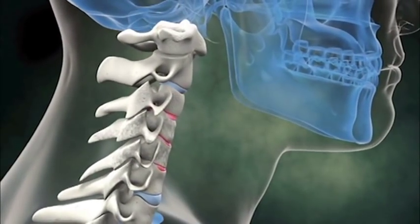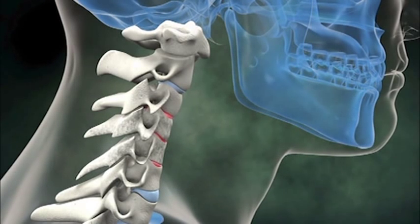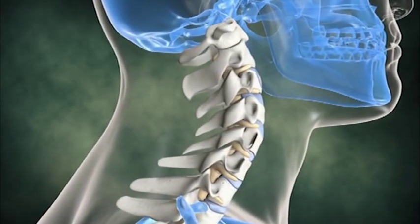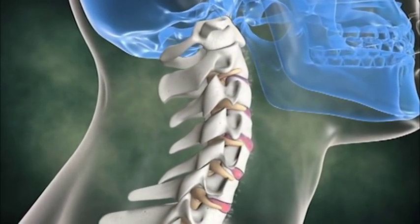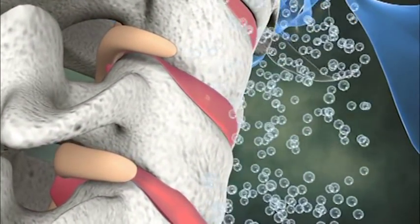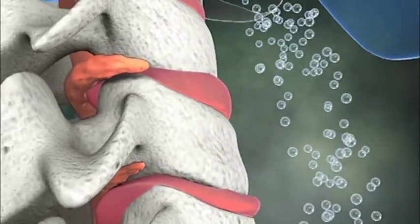Catching poor posture early is the best defense against stiffness, early aging, and poor health. As a neck loses its normal forward curve, the weight of the head shifts and locks forward, compressing the vertebrae and discs and forcing bulging material toward the spinal cord and nerves.